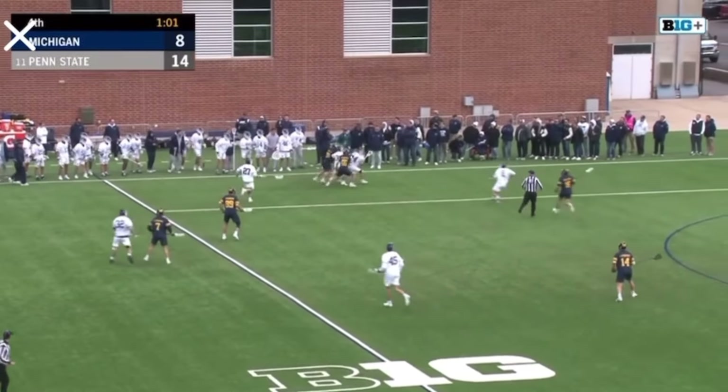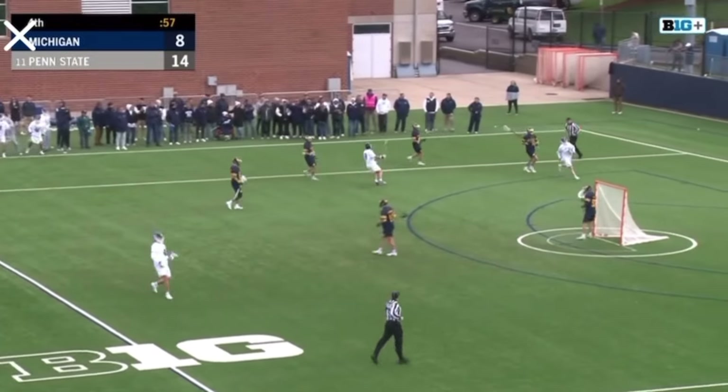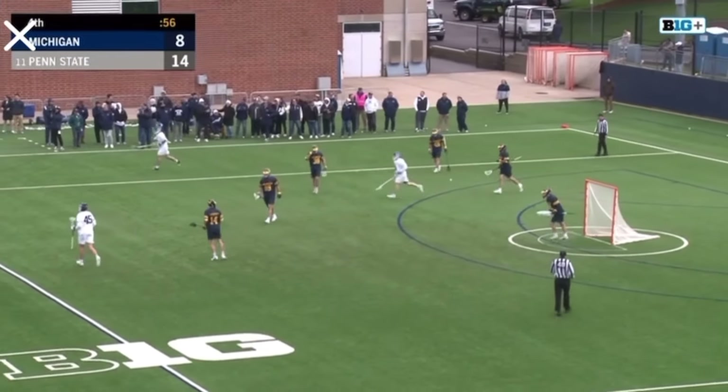It's a clean win for Baldwin. He springs it free. Baldwin off to Traynor, steps into one, and scores. Six seconds into it. Unbelievable start, man, unbelievable start.